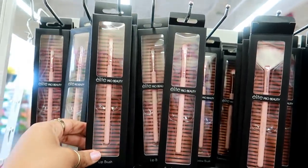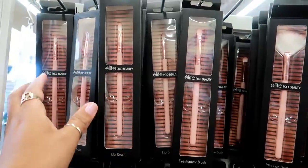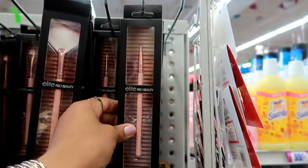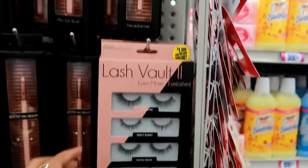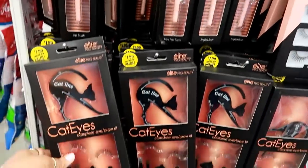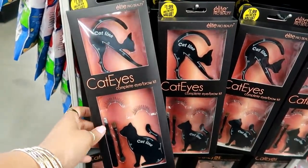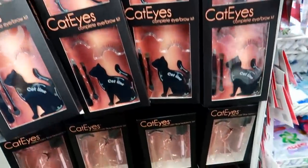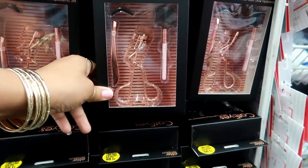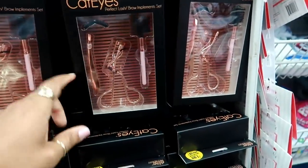Besides the chips, they still have a lot of the Elite Beauty brushes right here, all different kinds. They got the lip liner, the Lash Vault for $1.99, and they still have the cat eye brow kit that I showed in my last video. Here's that set — those are $1.99.